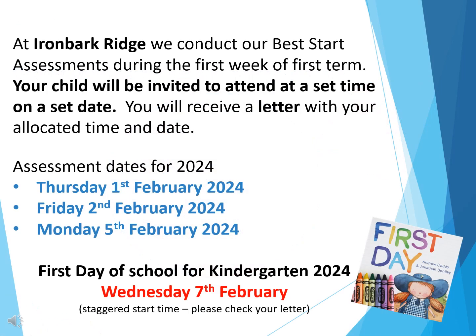At Ironbark Ridge we conduct our Best Start assessments during the first week of first term. This is prior to your child starting school. Each child will be invited to attend at a set time on a set date. You'll receive a letter with your allocated time and date, which can be found in your welcome bag that you receive at your third orientation visit.